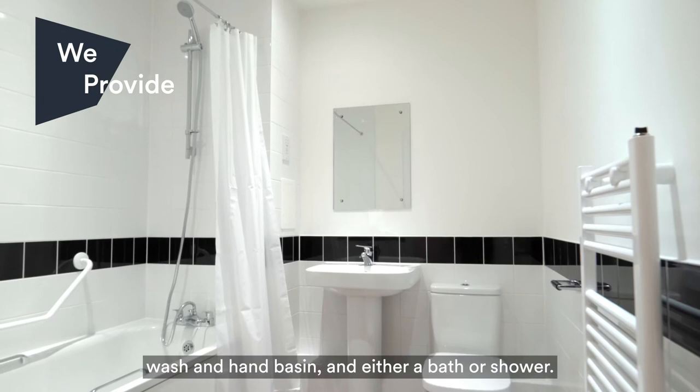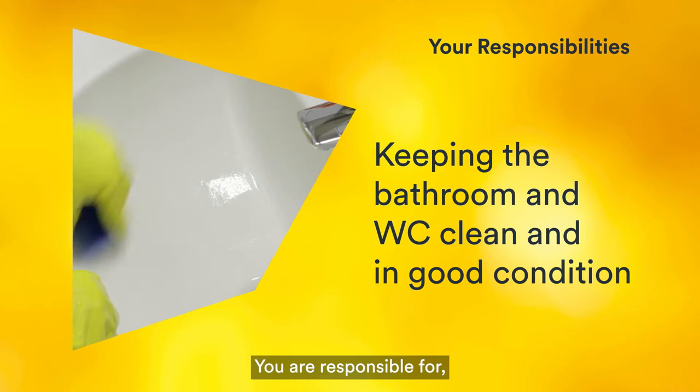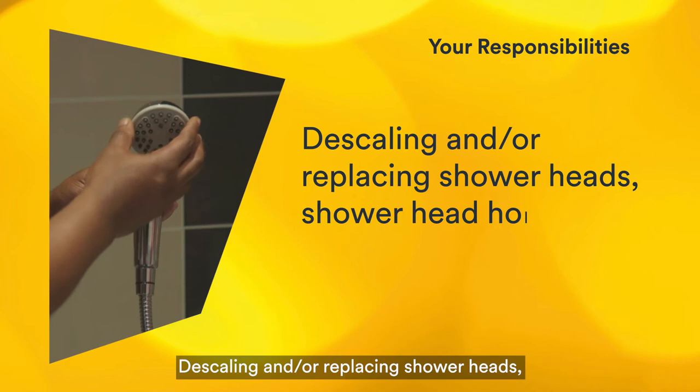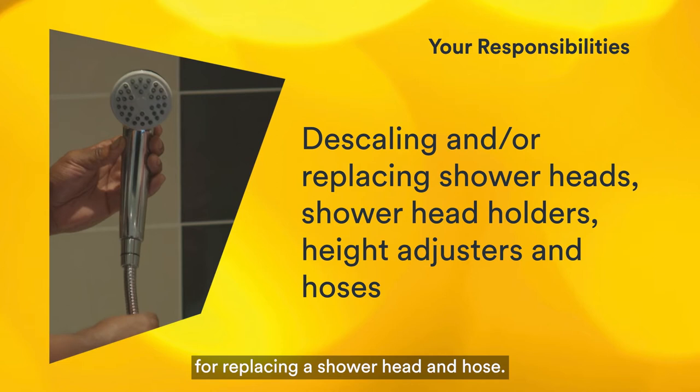Your home will contain a toilet, wash hand basin and either a bath or shower. All bathrooms have floor coverings, ventilation and a hot and cold water supply. You are responsible for keeping the bathroom and WC clean and in good condition. Containing leaks and preventing water damage. Descaling or replacing shower heads, shower head holders, height adjusters and hoses — there's a how-to guide on our website with step-by-step instructions for replacing a shower head and hose.